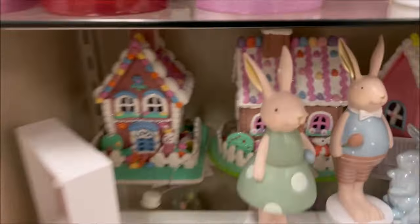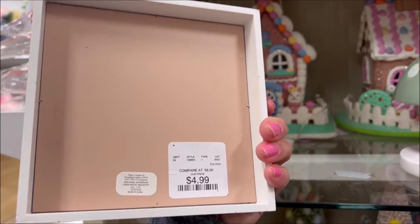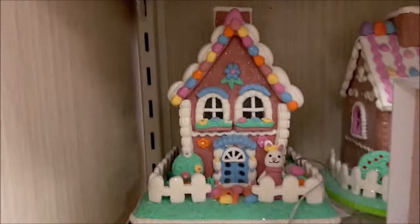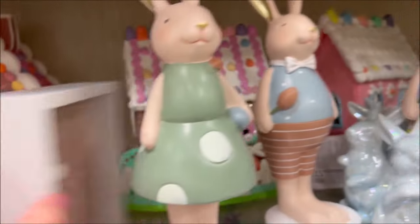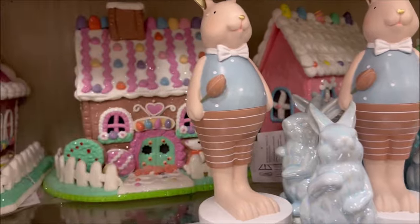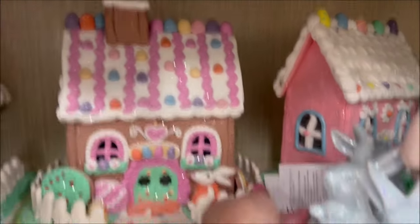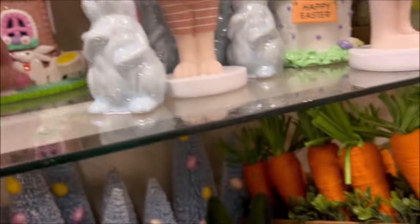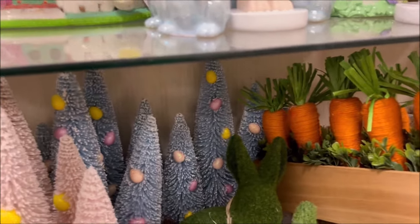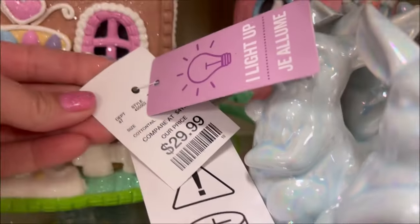I still have a cold so my voice is really kind of off right now. Happy Easter sign for $4.99. They also have these like little candy land houses — really cute, with little bunny rabbits, and they light up. Isn't that cute? I love that.